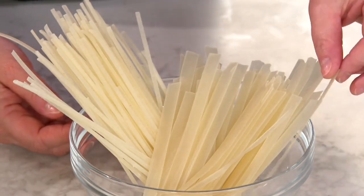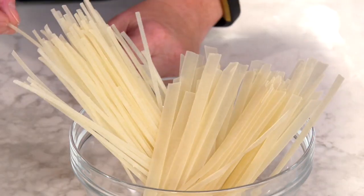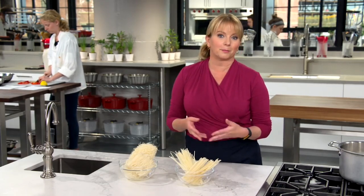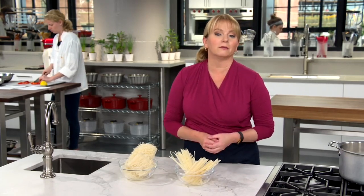There's the rice sticks, which are very, very flat, or nice and skinny like linguine. These are great for stir-fry dishes like pad thai, or if you're making a pho at home.